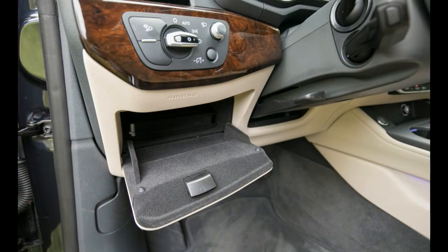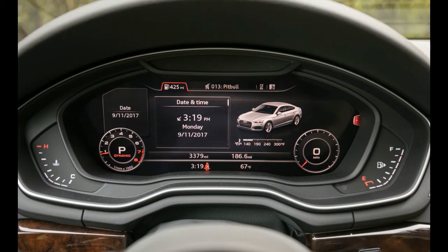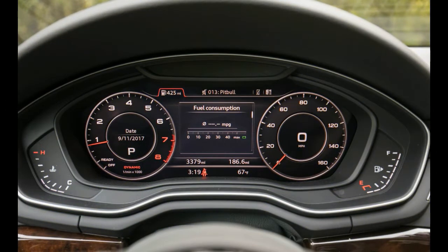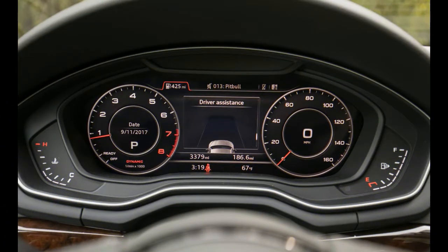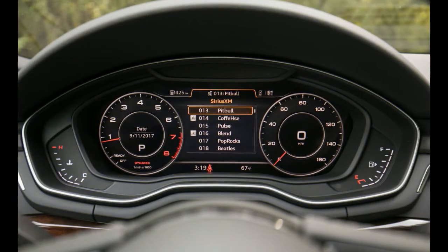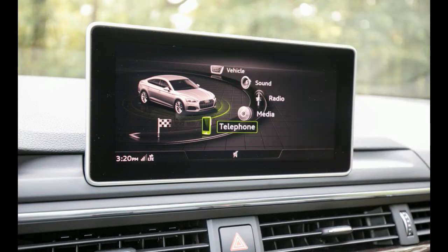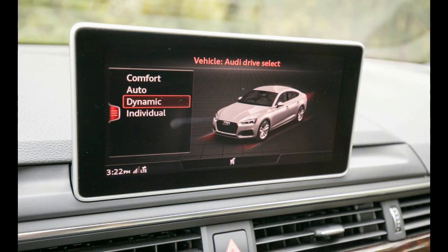On the road, the A5 is still biased toward comfort rather than outright performance, but it is a sporty, fun-to-drive car. The drive select system lets the driver choose from comfort, normal, dynamic, and individual settings for the steering, suspension, transmission, and throttle. Steering response is sharp and direct, though without much road feel. The handling feels well balanced, though driving hard into a bend may cause the car to push forward rather than rotate. Ride quality is quite comfortable and well composed.